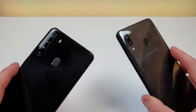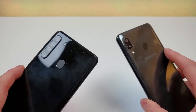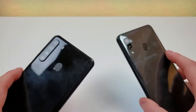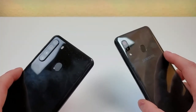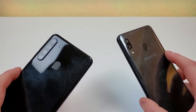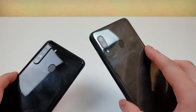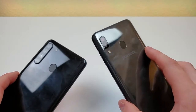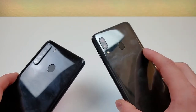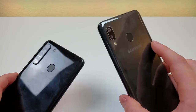Taking a look at the cameras on the back, there are some pretty big differences here. With the Samsung Galaxy A21, we are getting a quad camera setup compared to a dual camera setup with the A20. We have a 16-megapixel main camera, an 8-megapixel ultra-wide-angle camera, a 2-megapixel depth-sensing camera, and a 2-megapixel macro camera. With the A20, we have a 13-megapixel main camera and a 5-megapixel secondary camera that serves as both the depth-sensing camera and the ultra-wide-angle camera — essentially combining two abilities in one.